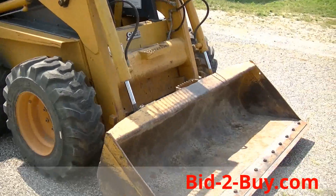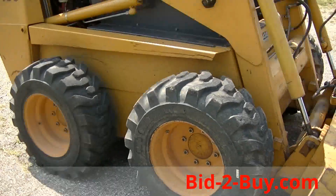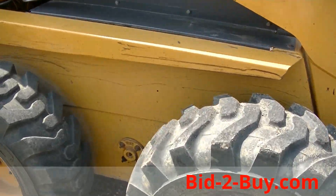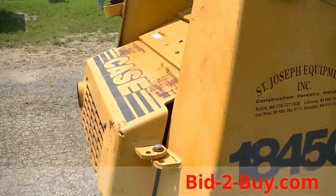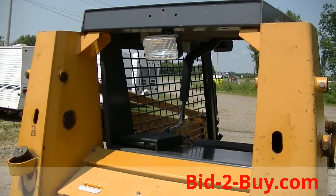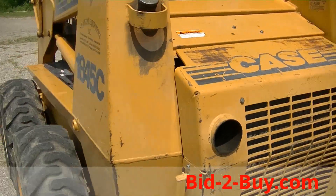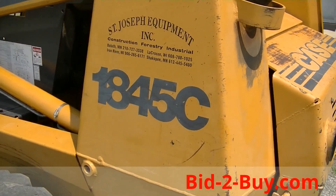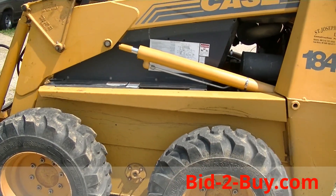The skid loader is in nice shape. The bucket is hardly used. The tires are in good shape. We have a rear light on the unit and also two headlights in the front. It's a Case 1845C skid loader with a new seat in it — very nice shape.